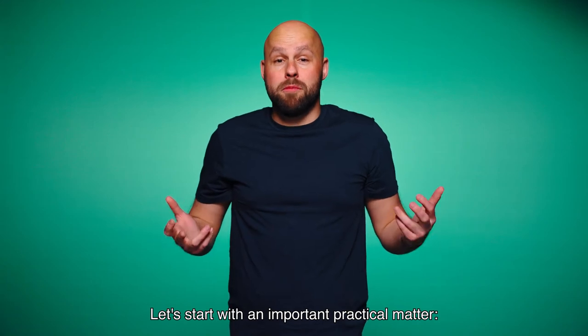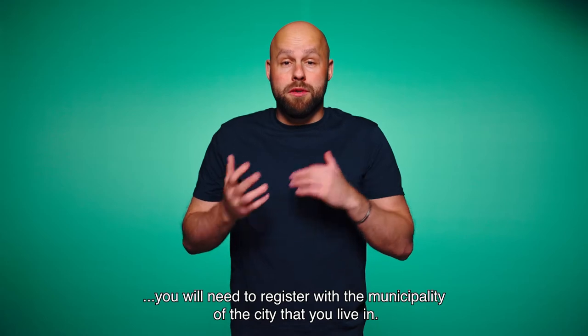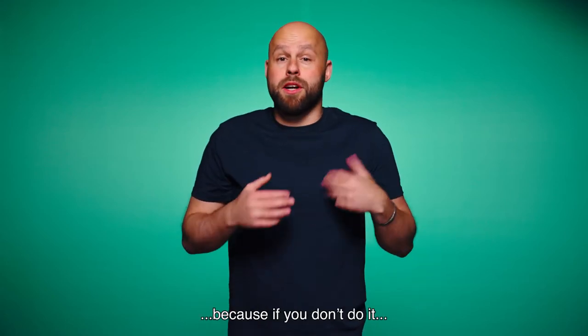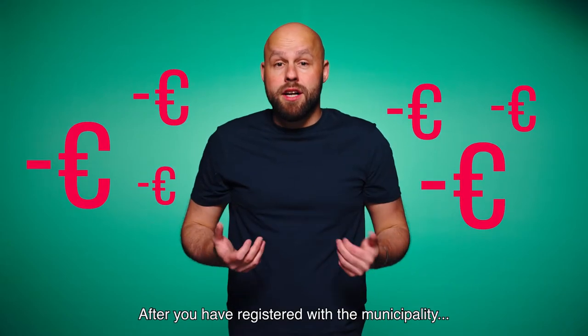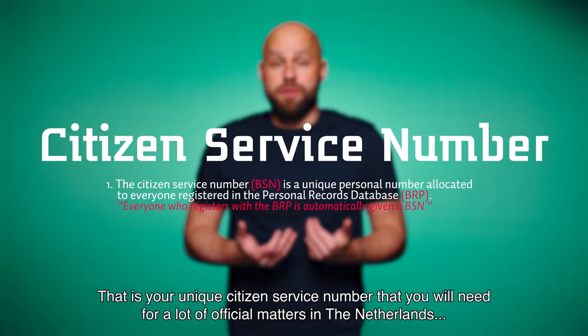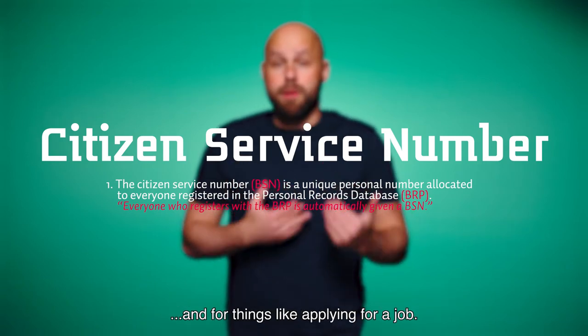Let's start with an important practical matter. After you have moved to the Netherlands, you will need to register with the municipality of the city that you live in. This is really important because if you don't do it, you could get a fine. After you have registered with the municipality, you will receive your so-called BSN — your unique citizen service number that you will need for a lot of official matters in the Netherlands and for things like applying for a job.